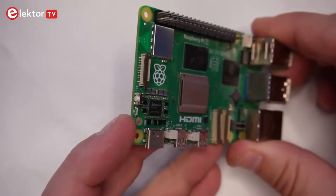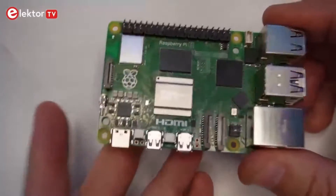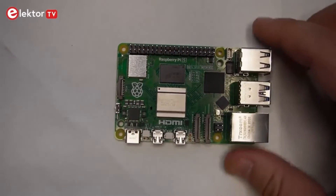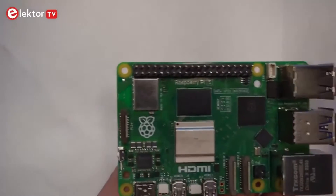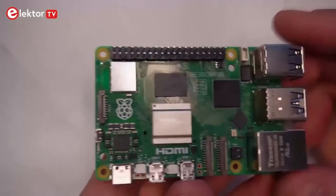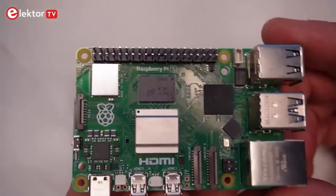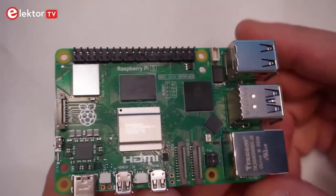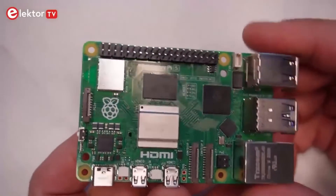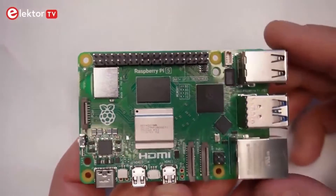The PCIe 2.0 is a high-speed peripheral interface that we can use for, for example, M.2 solid-state drives. Who knows what the community and Raspberry Pi themselves will do with this connector — time will tell. But we understand that Raspberry Pi is working on an M.2 hat that will support the connection of M.2 format PCIe and NVMe devices to this connector on the Raspberry Pi 5.